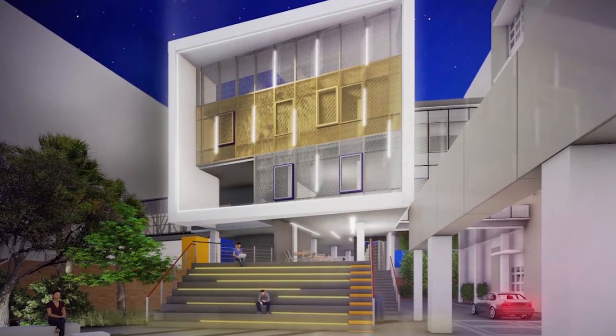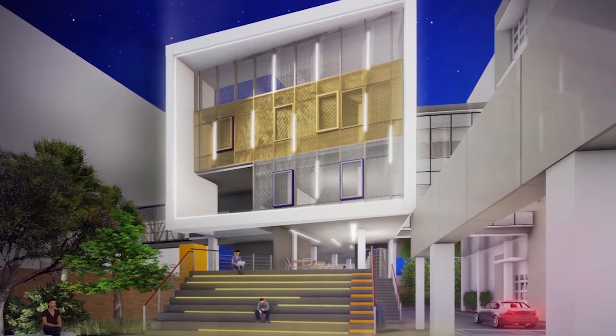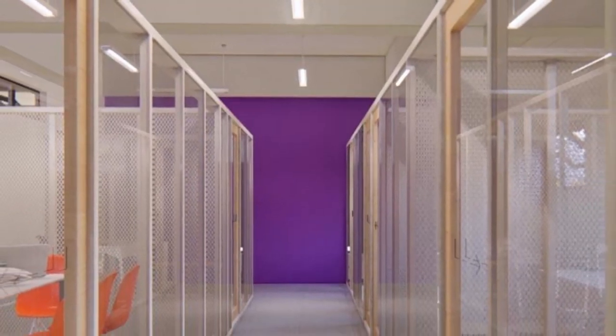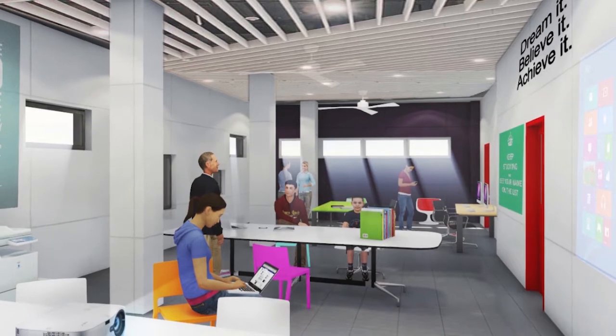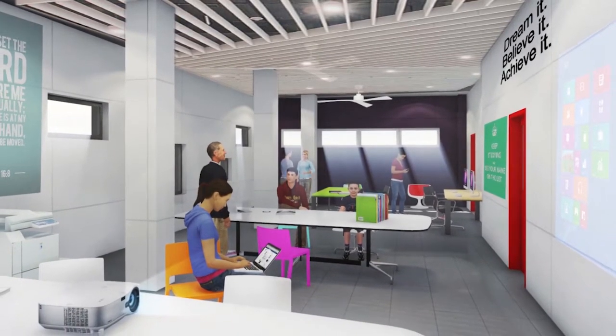Students are invited into the student center through a wide, terraced walkway. Every facet of the edifice is designed to welcome Stephanians to an area where they can collaborate and express themselves, to work on class projects and exchange ideas.